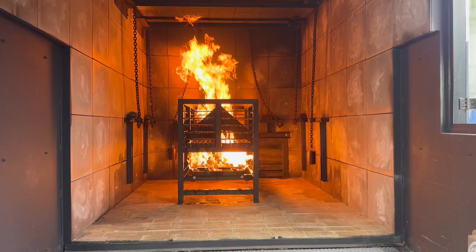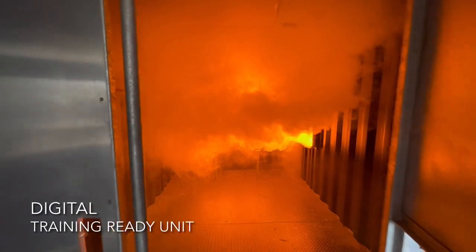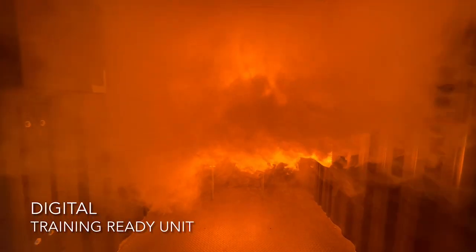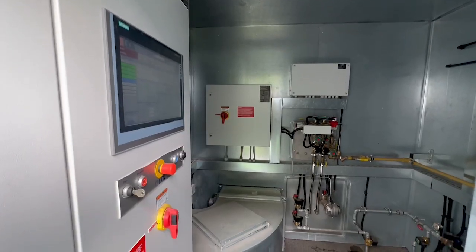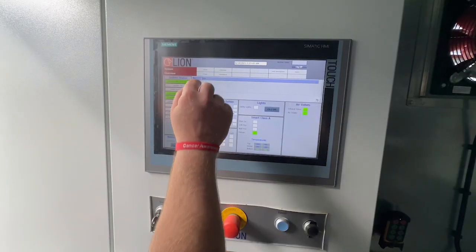We have three different modular systems available for your future: Smart Class A, Smart Class B, and our digital system. These systems all have inherent safety and smart controls that are second to none. Some of these safety features include multiple gas and thermal detectors throughout the system.